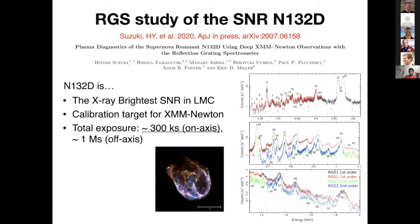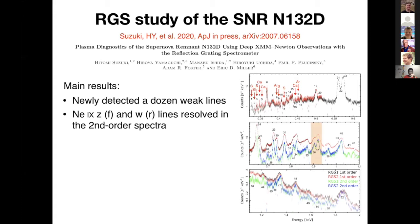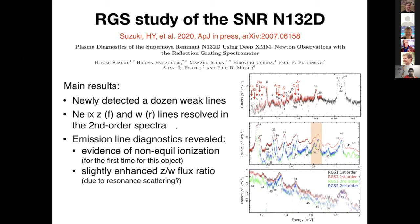This is the spectrum where we integrate all the off-axis observations together. We newly detected more than a dozen weak emission lines from these elements, which enables us to constrain the abundances of elements whose characteristic emission is actually filtered out of the bandpass of the RGS — which I think is remarkable. In the second-order spectrum, we successfully resolved the Ne IX forbidden and resonance lines. Using these emission lines, we performed line diagnostics that revealed evidence of non-equilibrium ionization — the first such result for this object.